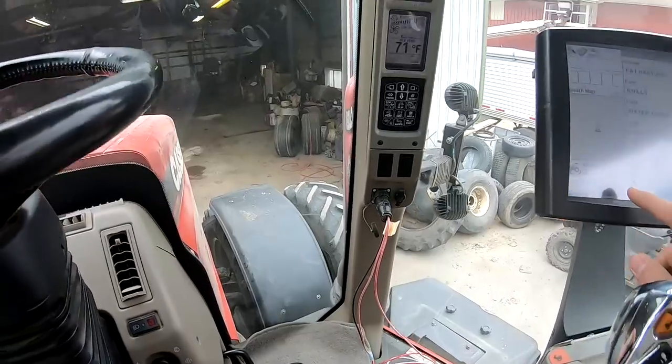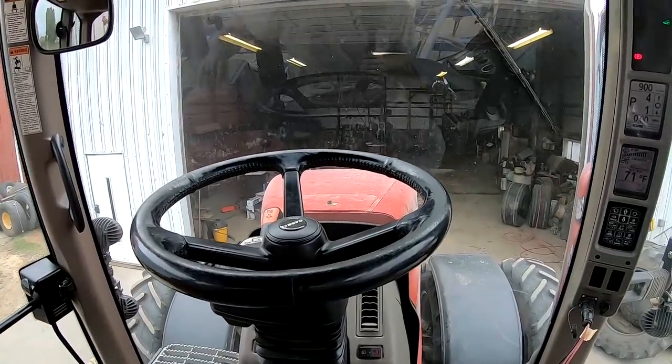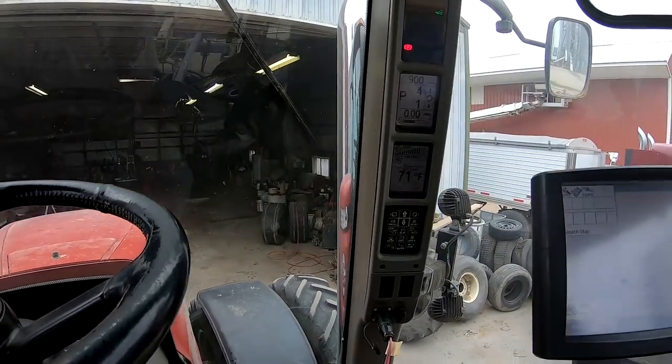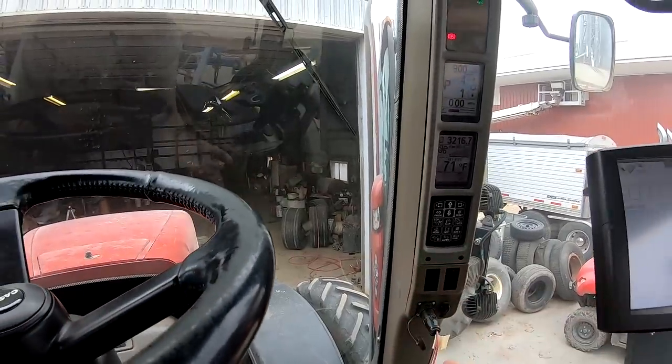The new tractor's alive — here she is! Brand new to us: a 2012 Case IH 340 Magnum with a chrome stack. It's got 3,216 hours on it. We bought it on that auction shown in this video.